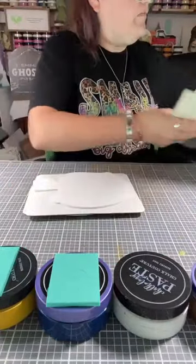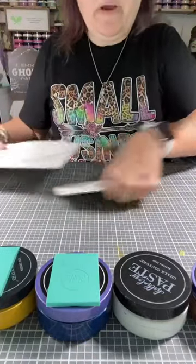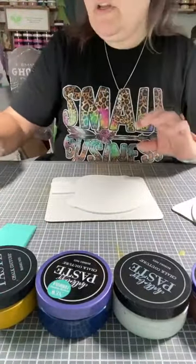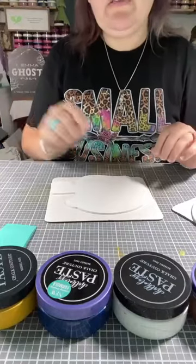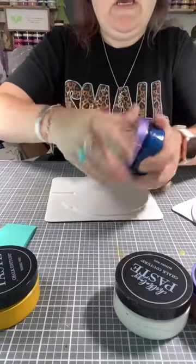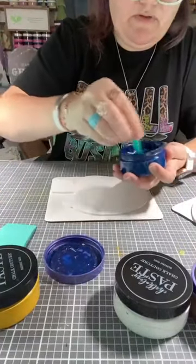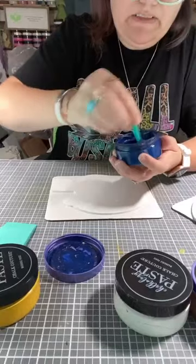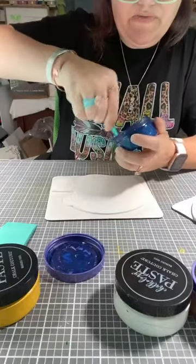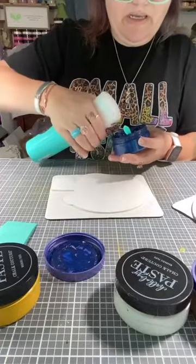We're going to dry brush these shapes. There are a couple of different techniques you can do — you can use paint brushes, which is what I'm going to use, or you can use a baby wipe. We're going to paint the helmet Cadet Blue. I do need to stir it — it's been a minute since I've used it. You want to make sure the consistency is like sour cream or yogurt. You don't want it too runny, but not too thick either, because if it's too thick it won't spread right, and if it's too thin it will bleed out.